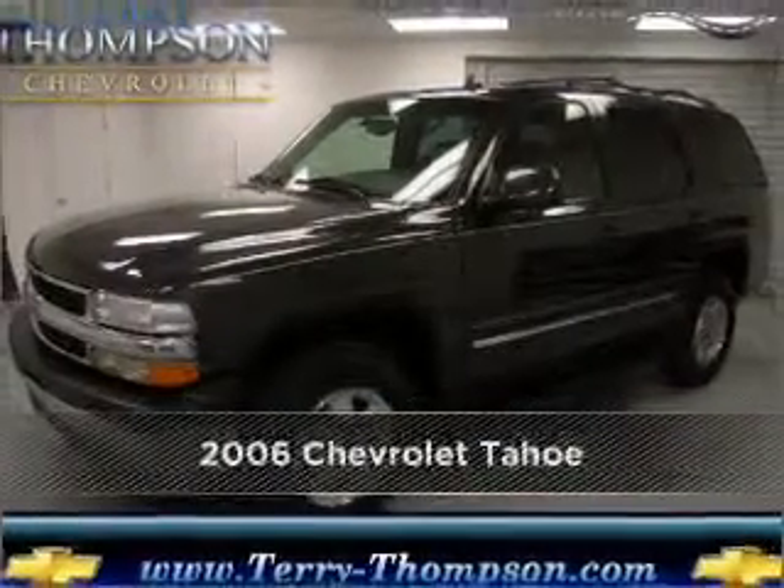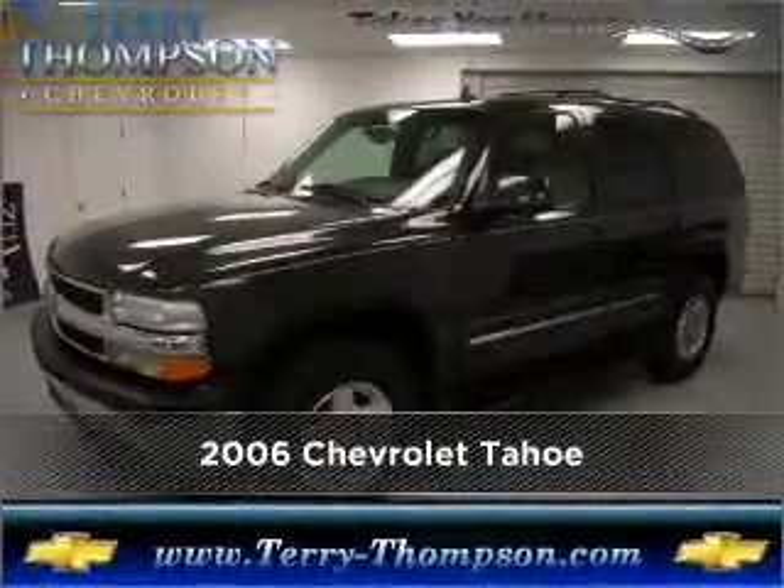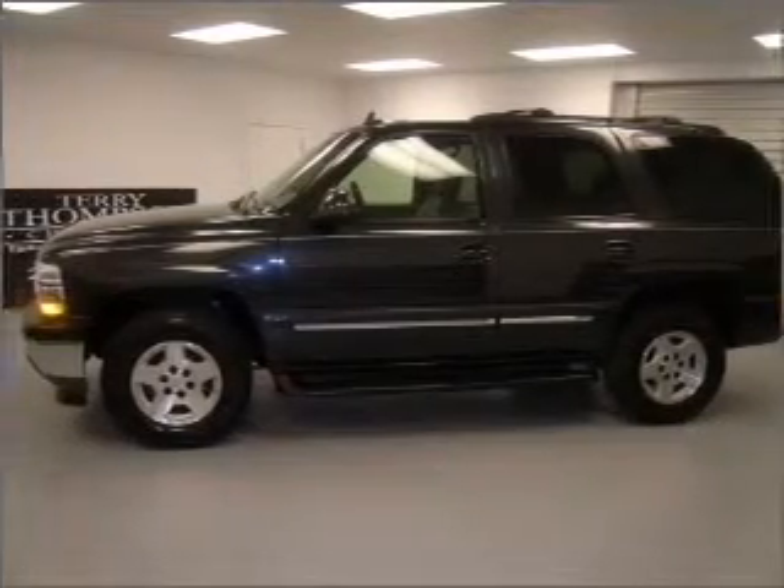Proudly presenting this 2006 Chevrolet Tahoe. Look no further — the perfect vehicle is here.